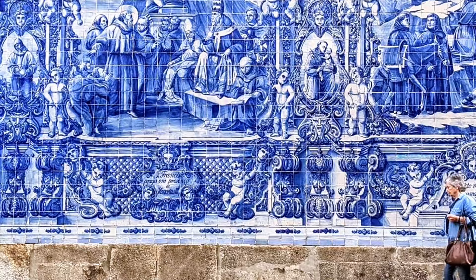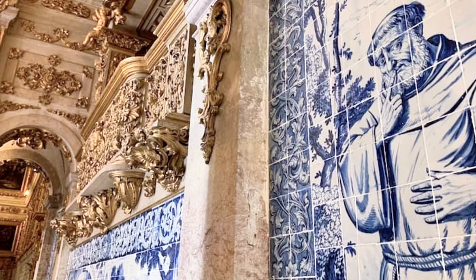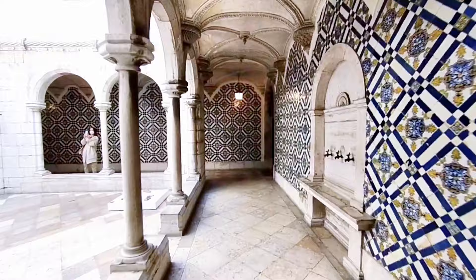Don't miss the amazing 75-foot panorama of Lisbon before an earthquake, a stunning testament to the city's strength and beauty. Immerse yourself in this kaleidoscope of color, where art seamlessly blends with architecture and every tile sings a unique melody of Portugal's rich cultural heritage.